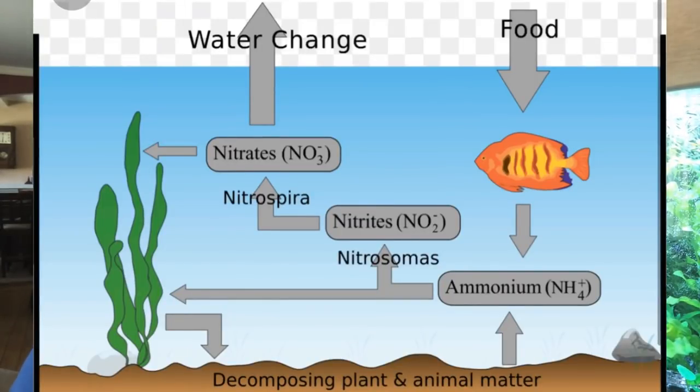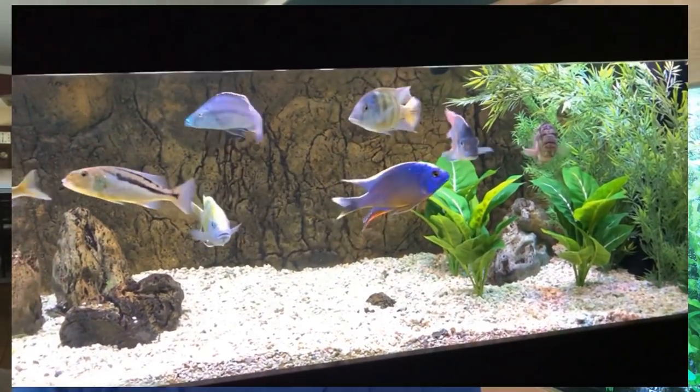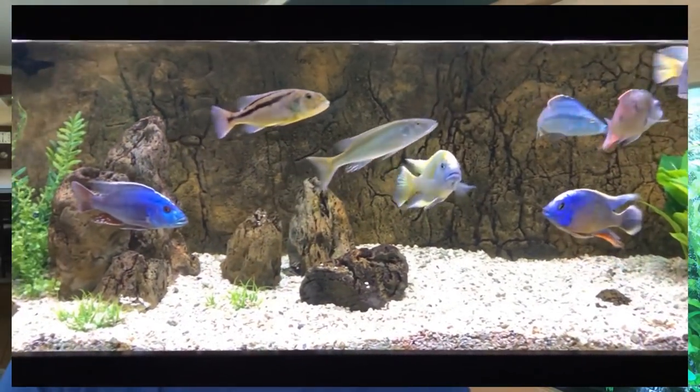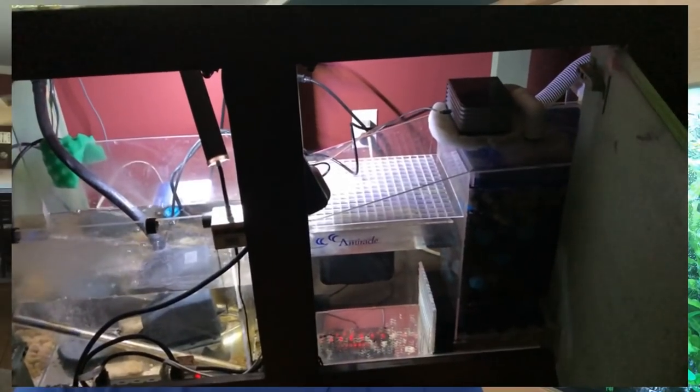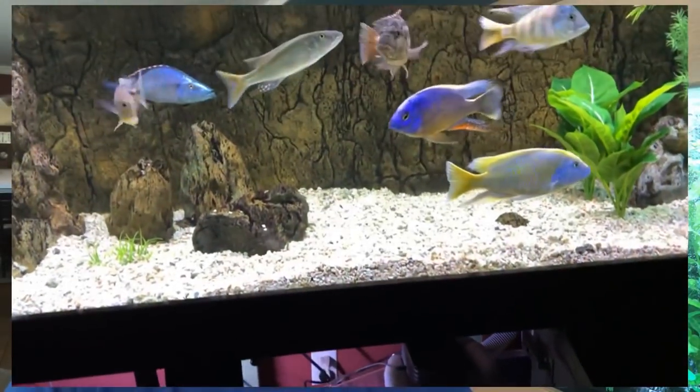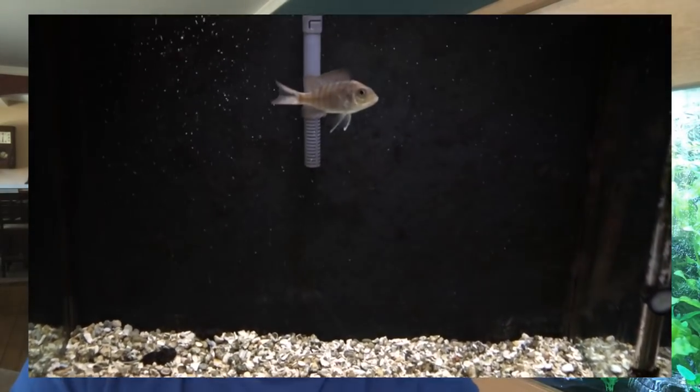As I mentioned in the last video, the larger the system — the more gallons, the more water volume and surface area — the more forgiving that'll be. So if I pulled out all the decor from my 150, did a good cleaning on the sump, rinsed the sponges, and cleaned off all the decor including the background, I'd probably still be okay. There's so much surface area that I doubt everybody would die off. But in a smaller system with a more limited amount of bacteria, you could conceivably restart the cycle process, have a spike in ammonia, and kill off your fish.